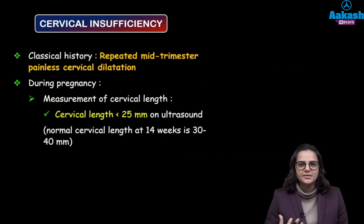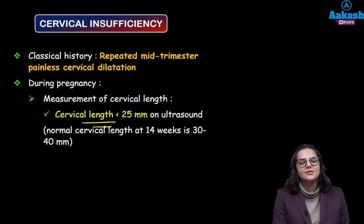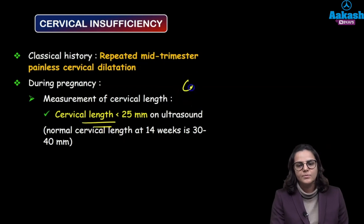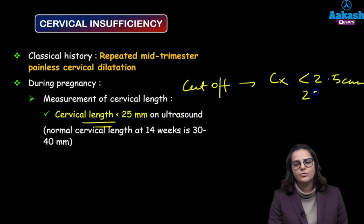The classical history is mid-trimester loss along with painless cervical dilatation. On ultrasound, what we are going to see is that the cervical length is less than 25 millimeters. So the cutoff for cervical insufficiency is cervical length less than 2.5 centimeters or 25 millimeters.